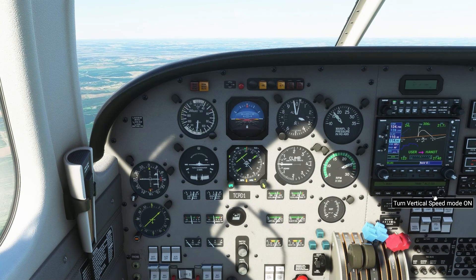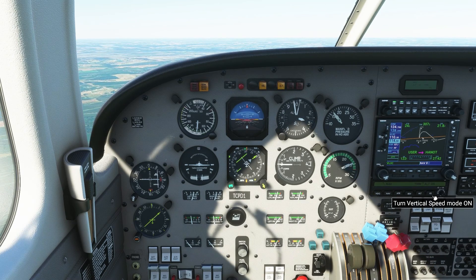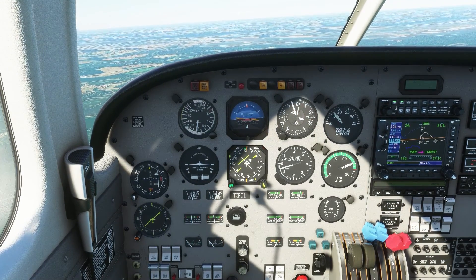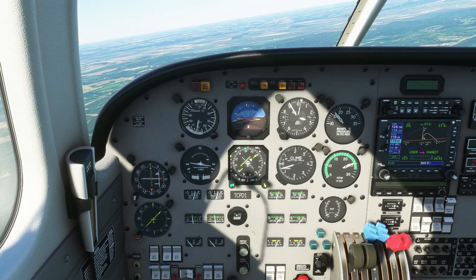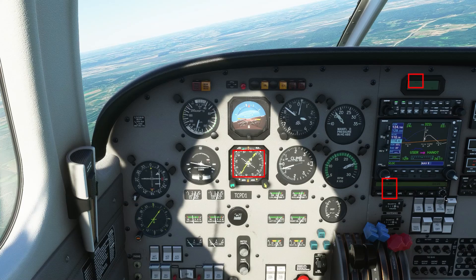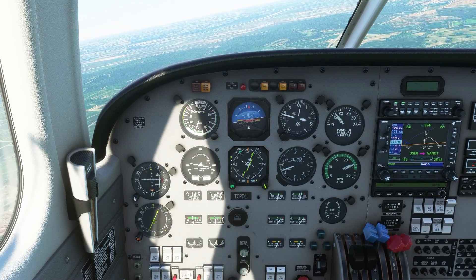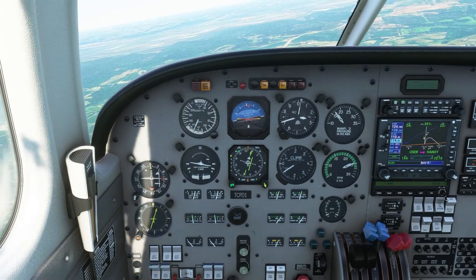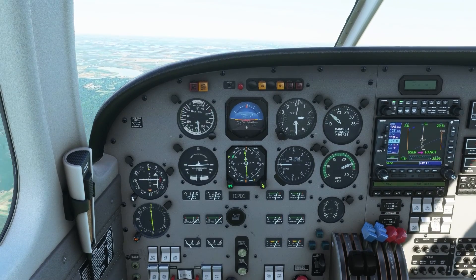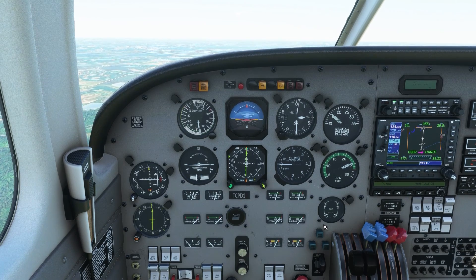Piper Papa Delta 1, turn right and intercept the final approach course if able. Right turn to intercept, we'll be able to intercept the course, Papa Delta 1. Piper Papa Delta 1, descend and maintain 2,500. Descend and maintain 2,500, Papa Delta 1. Notice I have NAV selected on the flight guidance computer — with NAV selected when the localizer comes in, the airplane will turn right and intercept the course. We're staying in NAV because we are not yet cleared for the approach. Once cleared, we'll press approach mode. This video focuses on ATC communication rather than approach plates, which are covered in other videos.